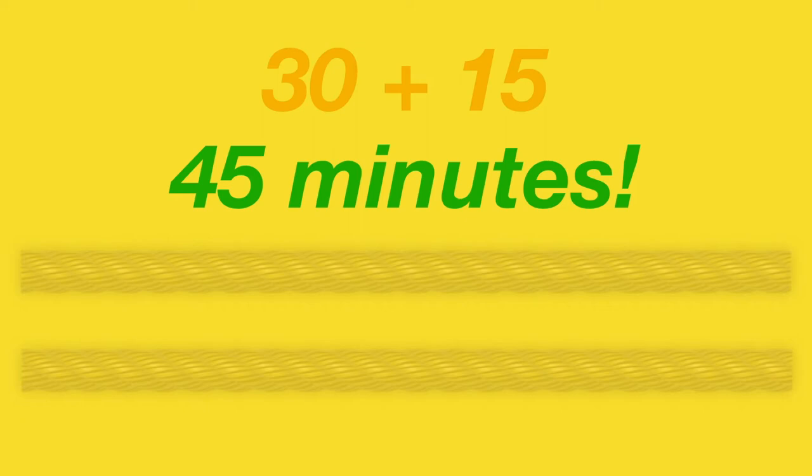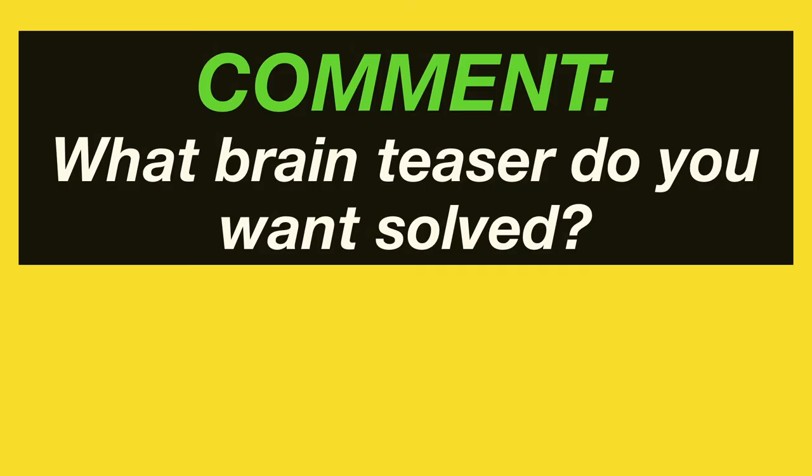Now you know how to solve the time rope burning problem. Leave a comment if you want me to cover any specific brain teasers or puzzles. Thanks for watching. Check out the other brain teasers in the links on the screen.